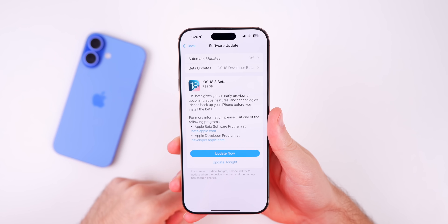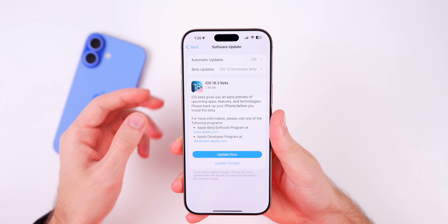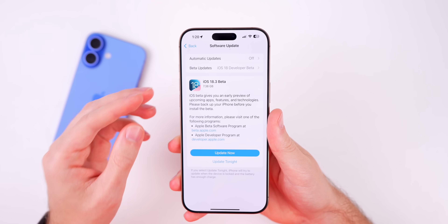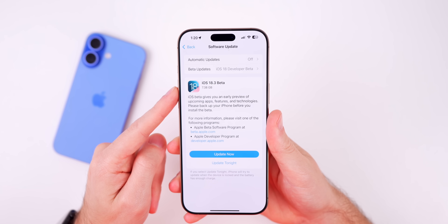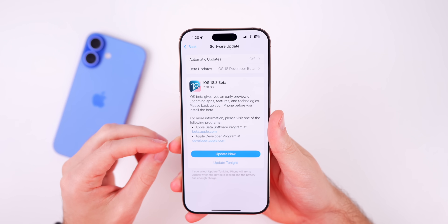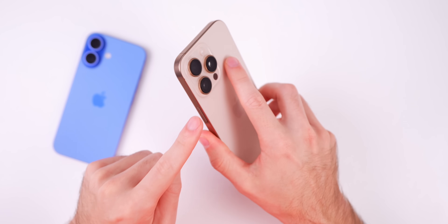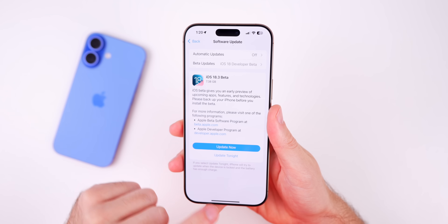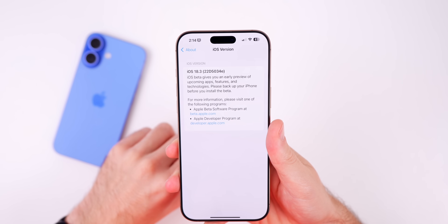Starting off with the size of this update — we were coming from a final release, 18.2. Anytime you go from a final release to a beta or vice versa you're always going to see a large update size regardless of what's included. It came in at 7.38 gigs on my iPhone 16 Pro Max.